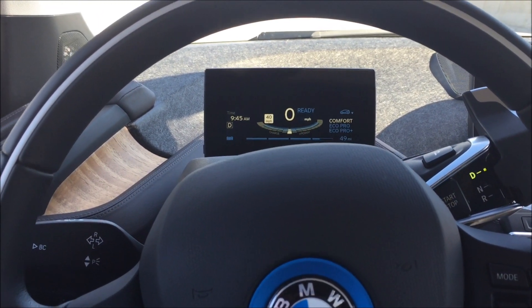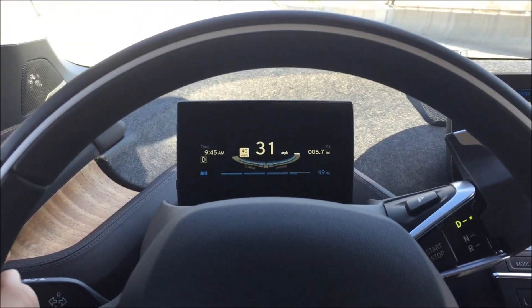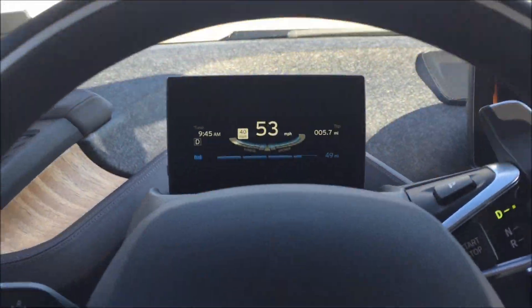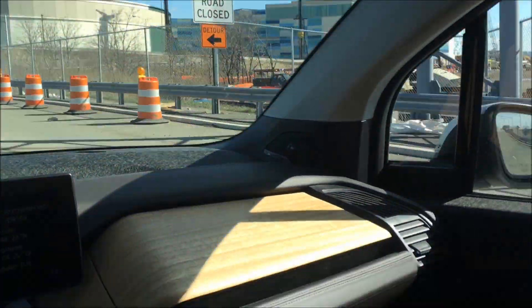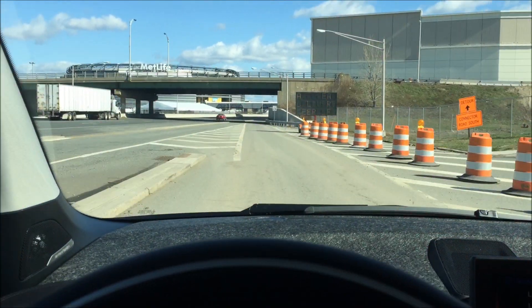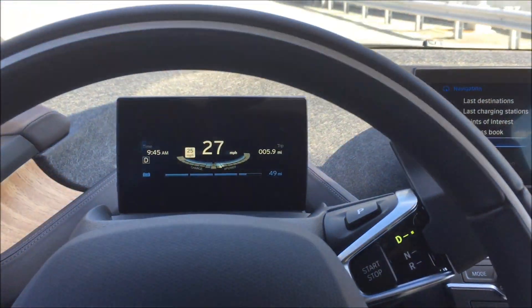Let's put it back to comfort mode. Alright everyone, this is the 2015 BMW i3, full electric. It gets my review: two thumbs up, five stars. And I can't wait to see what they do next.